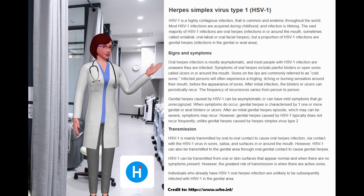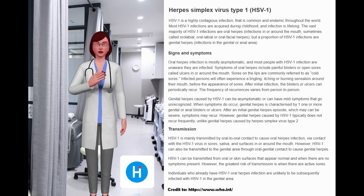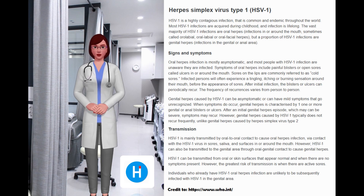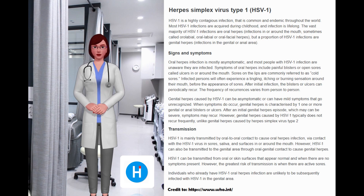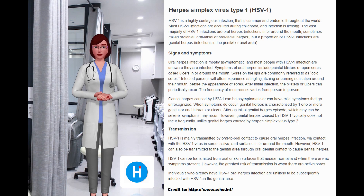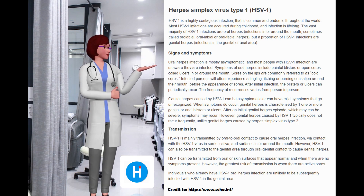HSV-1 transmission occurs mainly via oral-to-oral contact through sores, saliva, and surfaces in or around the mouth. However, HSV-1 can also be transmitted to the genital area through oral-genital contact. HSV-1 can be transmitted even when there are no symptoms present, though the greatest risk of transmission is when there are active sores. Individuals who already have HSV-1 oral herpes are unlikely to subsequently acquire HSV-1 in the genital area. In rare circumstances, HSV-1 can be transmitted from a mother to her infant during delivery, causing neonatal herpes.